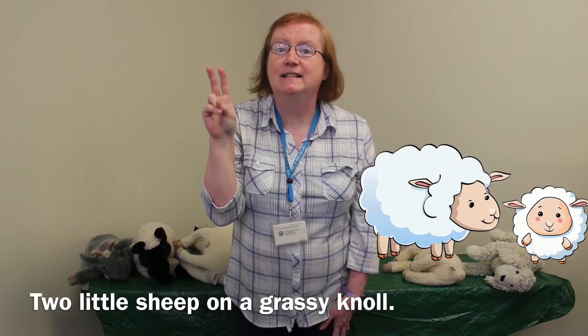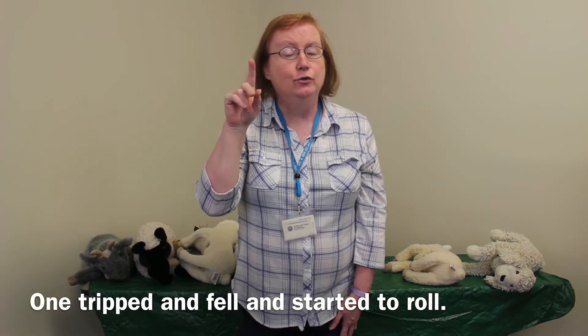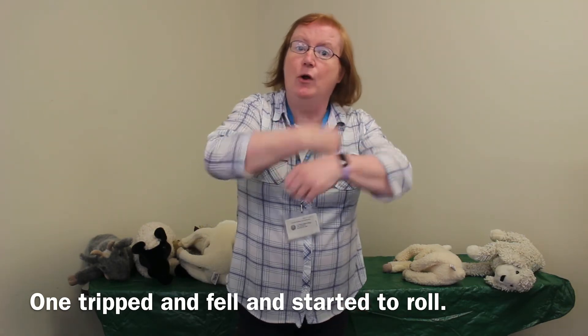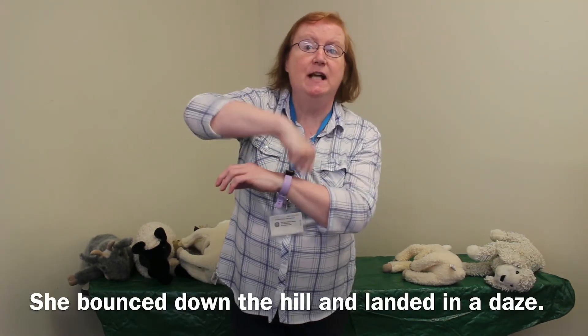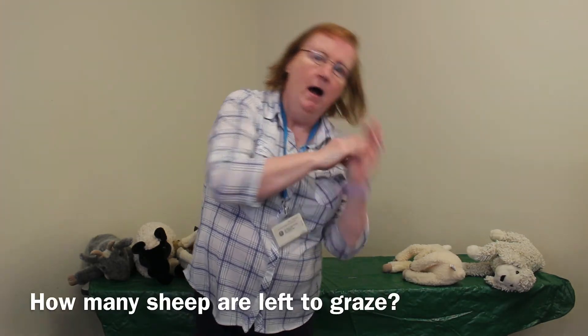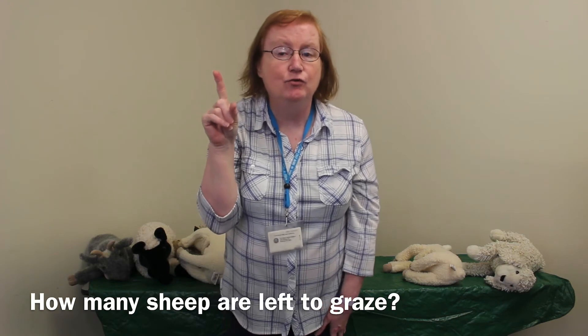Good, we've got two sheep left. Two little sheep on a grassy knoll. One tripped and fell and started to roll. She bounced down the hill and landed in a daze. How many sheep are left to graze? Very good.